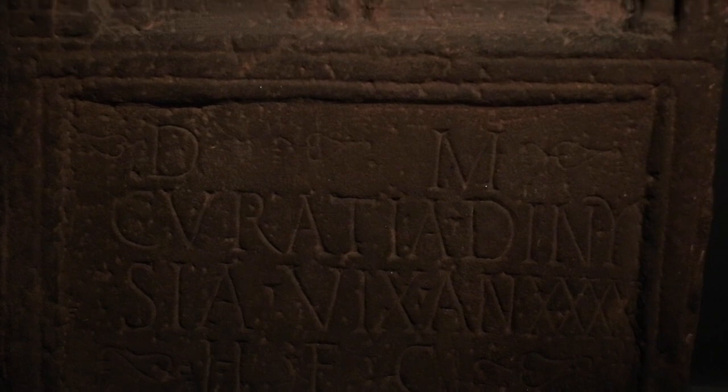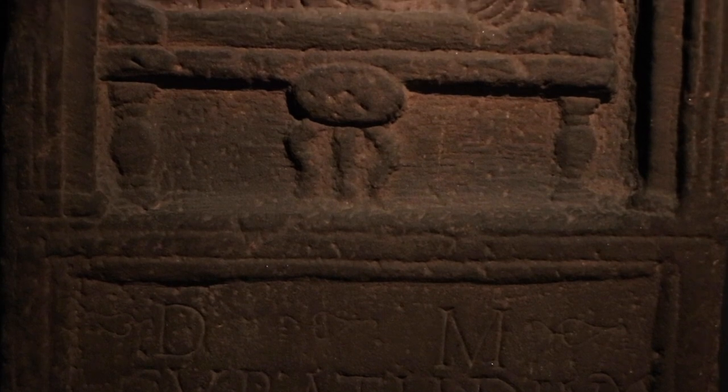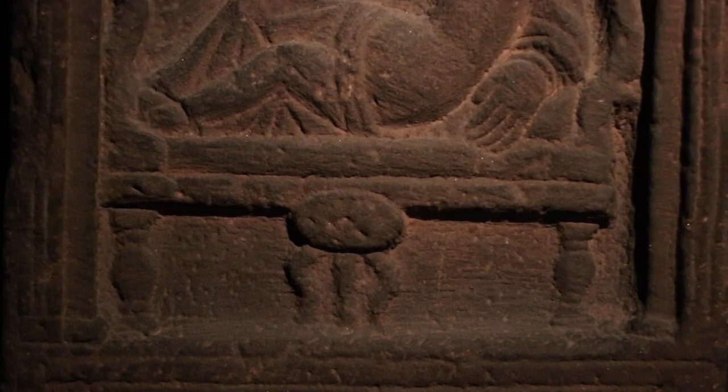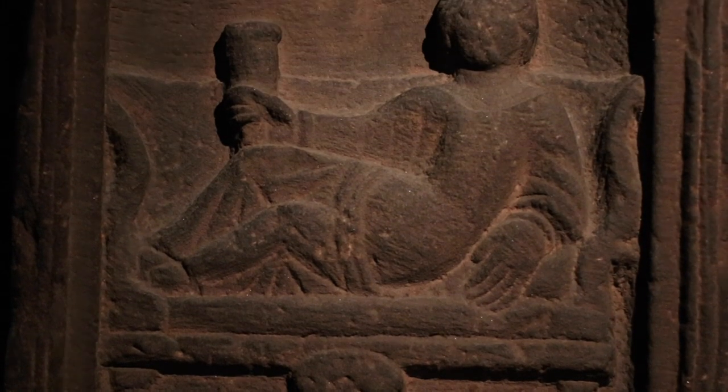Saying her name was very important — it gave her a little bit of immortality. But most importantly, Curatia Dinizia is shown as a real Roman woman, relaxing on her couch just as if she was at a big banquet with all her friends and relatives, holding a cup of wine, because that's what good Romans do.